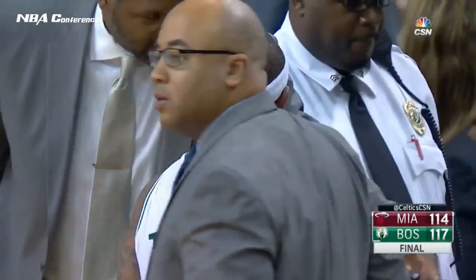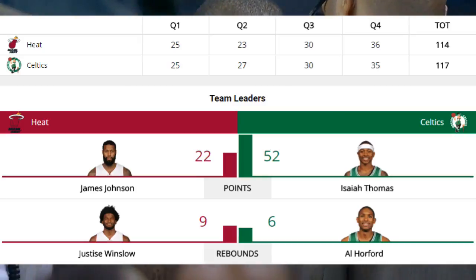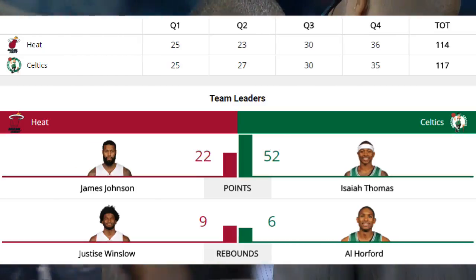117 to 114 turns out to be the final score. But the night belongs to IT — Isaiah Thomas — just remarkable numbers: 15 of 26 from the field, 9 of 13 shooting threes, 13 of 13 at the free throw line.